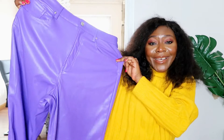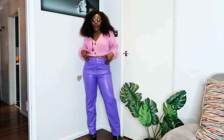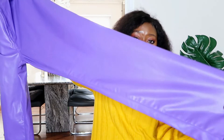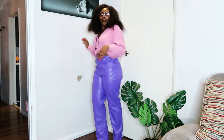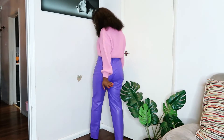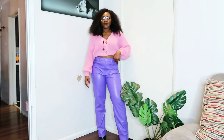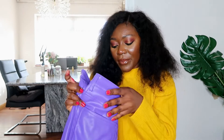Then I got these purple vegan leather pants. I don't know what I was thinking, but something about them just said 'get these — you might just love it.' I haven't tried them on yet, but they're straight-leg purple pants, obviously high-waisted. I got them in a size 14 and they cost £24.99. I really wish they had them in black as well, but I only saw the purple in the shop so I grabbed them.